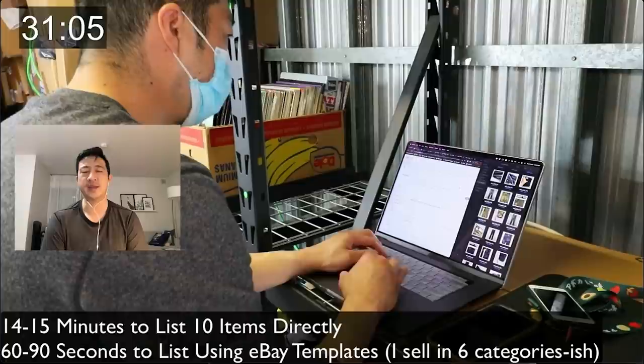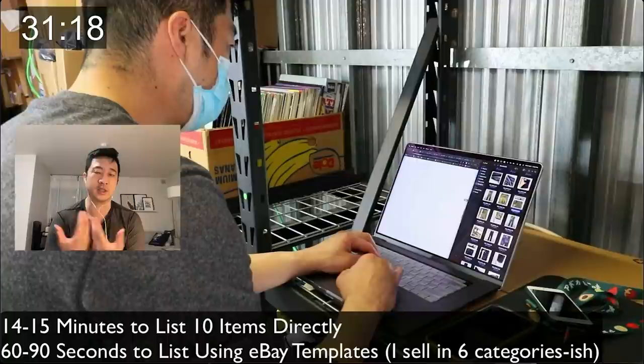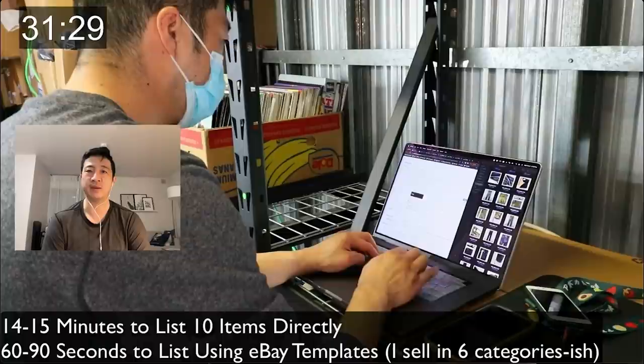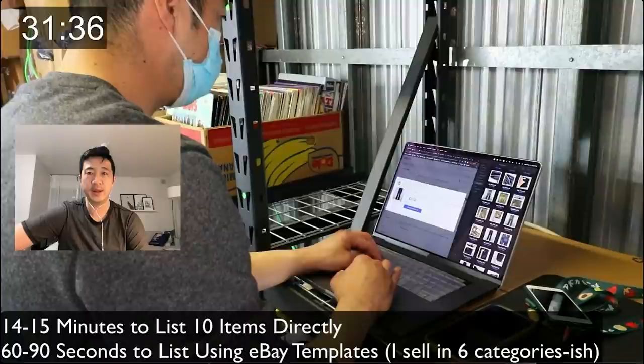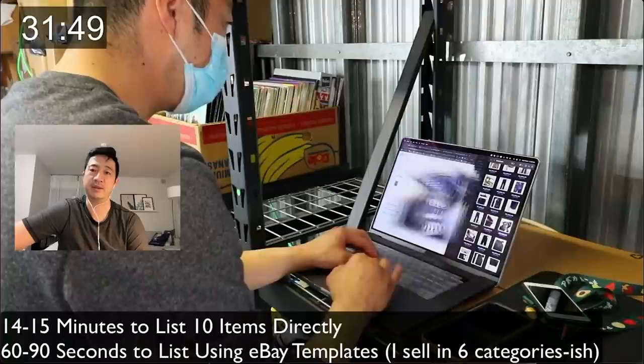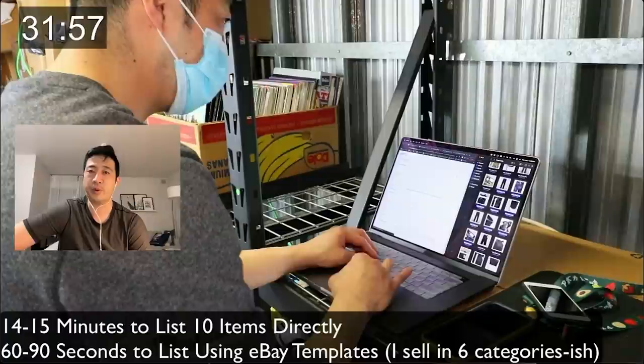Some people are taking 18 hours to do what I did in 41 minutes because they spread tasks out: take photos, then take the kids to school, then a couple listings on their phone which is way slower, then ship. You're actually working on eBay longer than I do, just spreading it throughout the day. I wouldn't recommend that — if I'm working on eBay then I'm not with my daughter. When listing, fill out item specifics that matter to your customer.